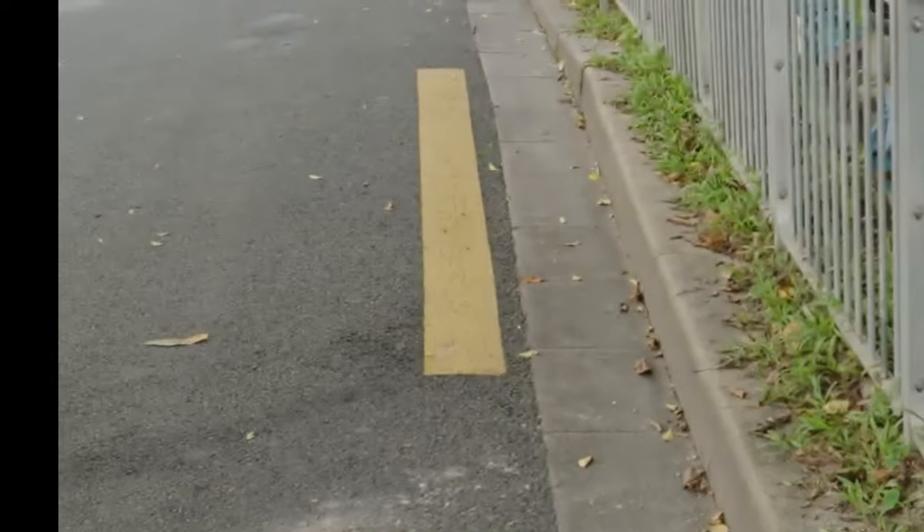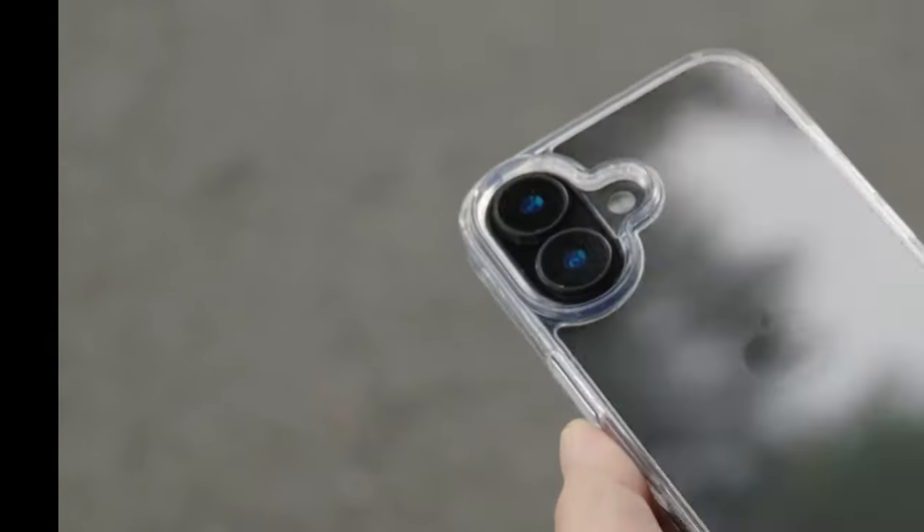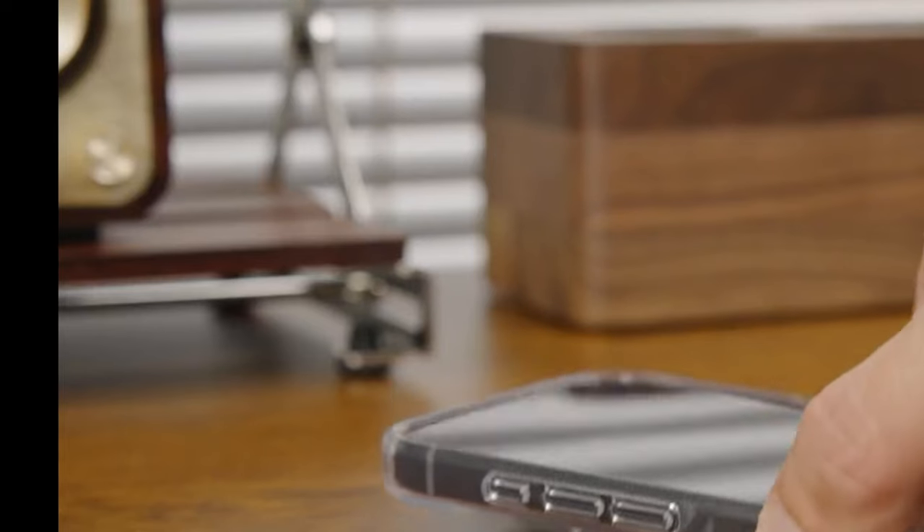The Top Gun Classic Case boasts a crystal-clear back made from high-grade German Bayer TPU and a nano-antioxidant layer, which resists yellowing, UV rays, stains, and fingerprints. This keeps your phone's original color visible while maintaining long-lasting clarity.